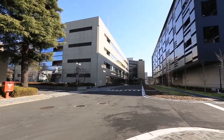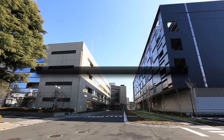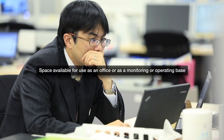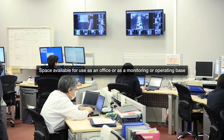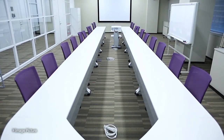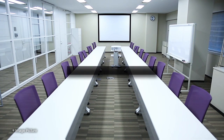The adjacent north block, conveniently situated near the server room, provides space that can be used as an office or as a monitoring or operating base. Since the center is equipped with a power generator, the office space can also serve as a BCP site, for which demand is recently increasing.